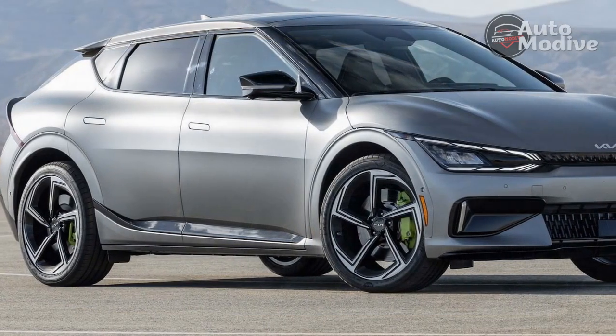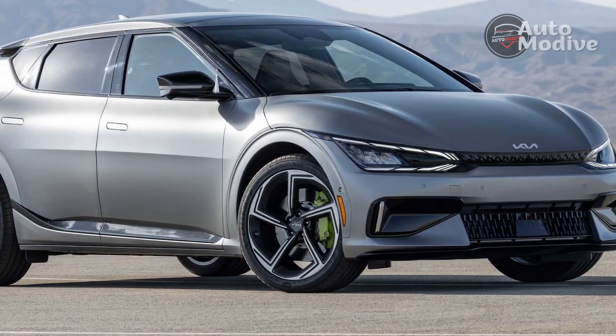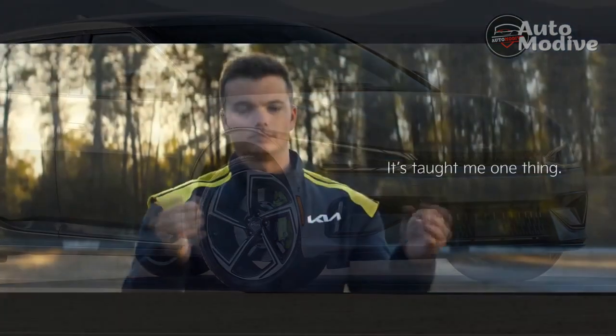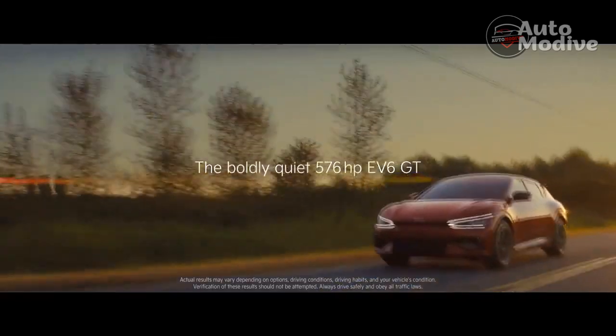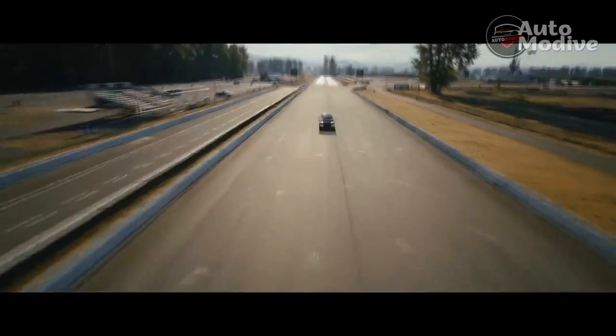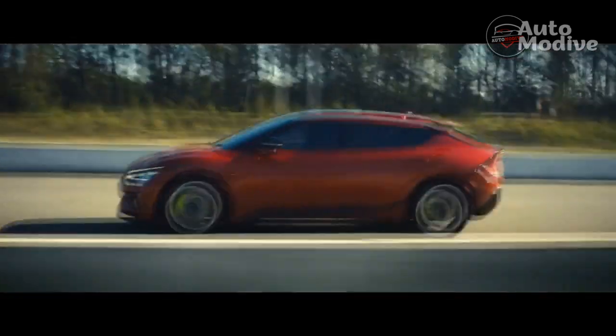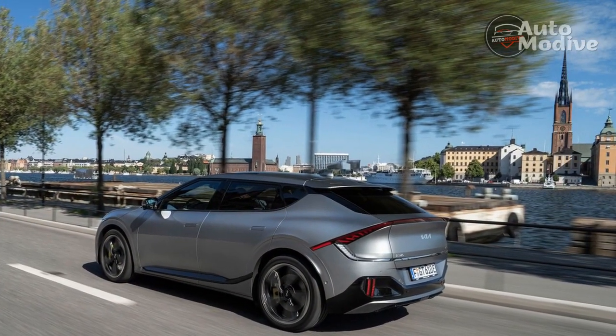It can do all this without taking a big leap from the EV6 that launched last year. At $62,695 including destination, the EV6 GT is only $4,000 more than the EV6 GT Line and nearly $10,000 less than the Tesla Model Y Performance and Ford Mustang Mach-E GT. The most expensive Kia is also the most powerful.